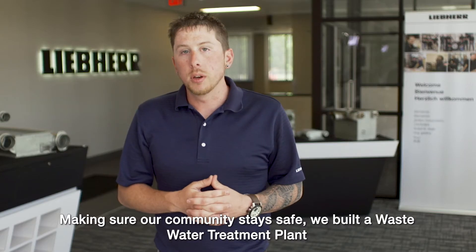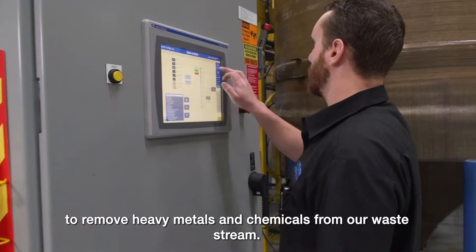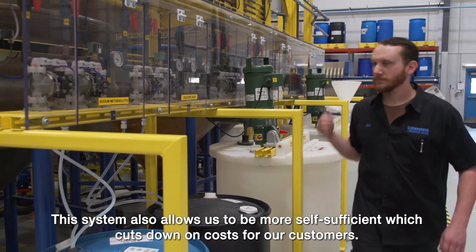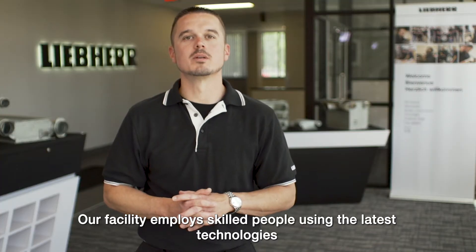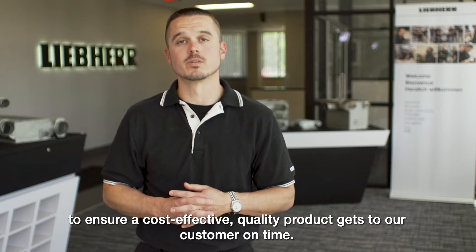Making sure our community stays safe, we built a wastewater treatment plant to remove heavy metals and chemicals from our waste stream. This system also allows us to be more self-sufficient, which cuts down on costs for our customers. Our facility employs skilled people using the latest technologies to ensure a cost-effective quality product is delivered to our customer on time.